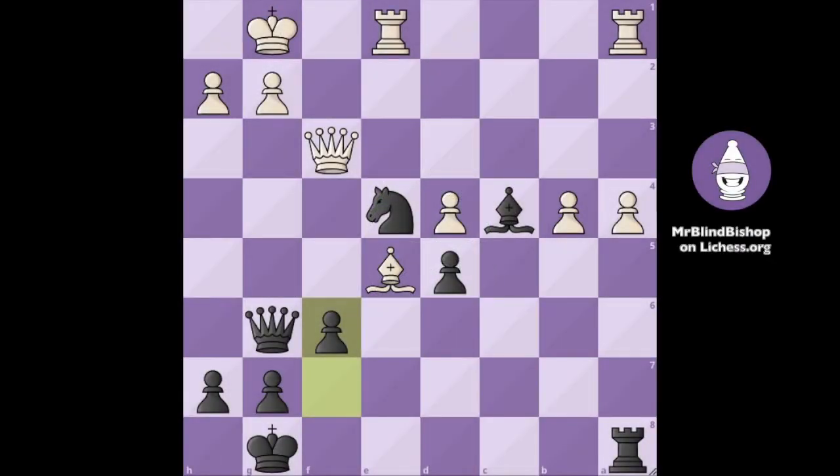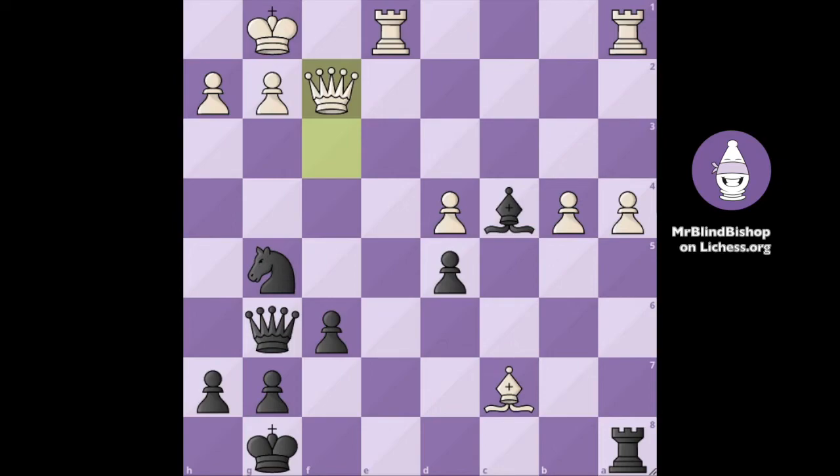Here's the solution of the puzzle. We had Bc7 by white and we played Ng5. Our opponent put his queen on f2. The winning move is Ng3 check. The pawn is pinned and the king has to move, then we can simply take the queen.